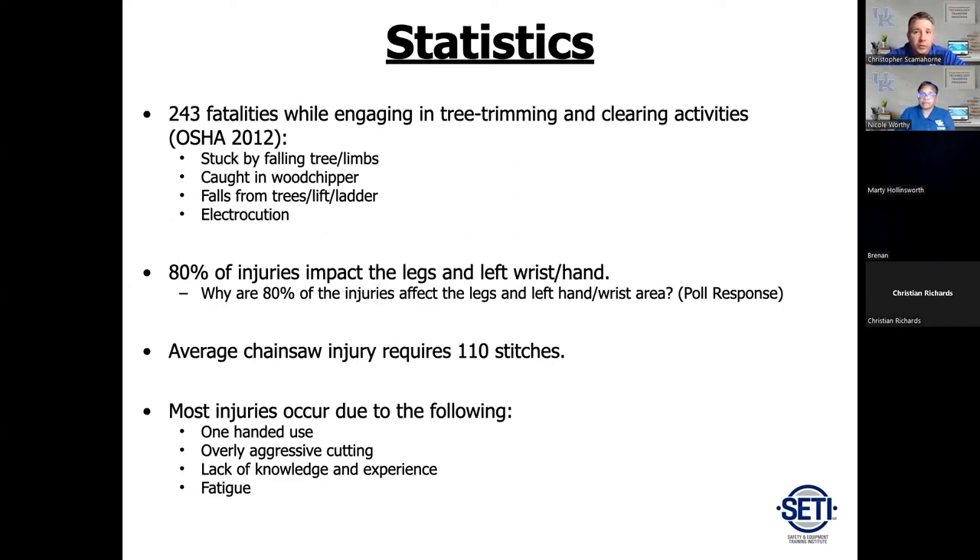Unfortunately in 2012 there were 243 fatalities while engaged in tree trimming and clearing activities. That's one too many. Looking at the criteria, people have actually lost their lives from being struck by a falling tree, cut by or caught up in a wood chipper, falls from trees, lifts, and ladders, and electrocution when trees come down and get tangled in electrical lines. A poll question asks: 80% of injuries affect the legs and the left wrist and hand — why do you think that is?